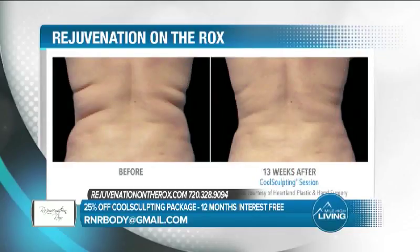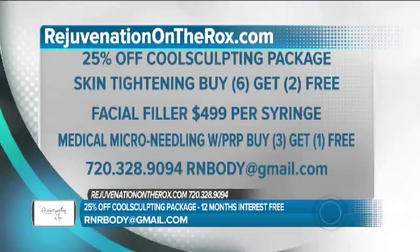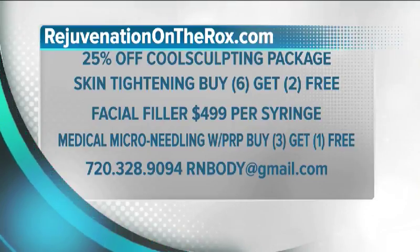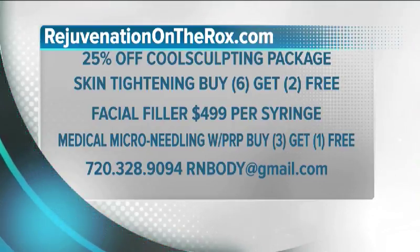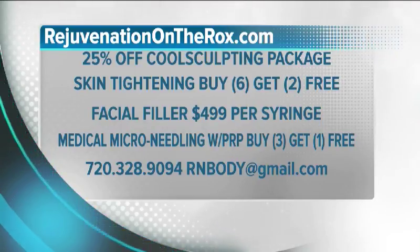Today's special includes: 25% off CoolSculpting packages, skin tightening — buy six get two free, facial filler at only $499 per syringe, and medical microneedling with PRP — buy three get one free. To reserve your appointment, call 720-328-9094 or email body at gmail.com. They paid for today's segment.